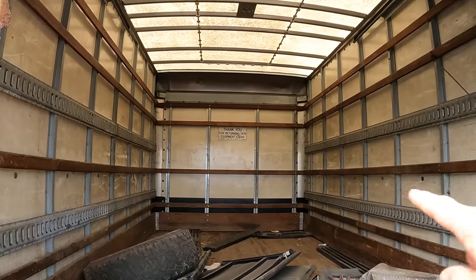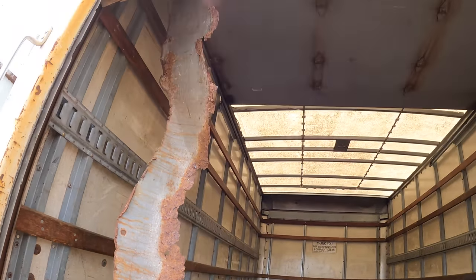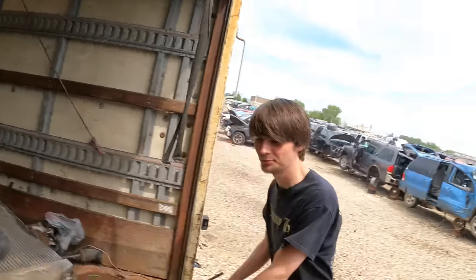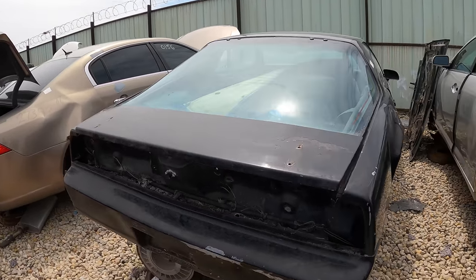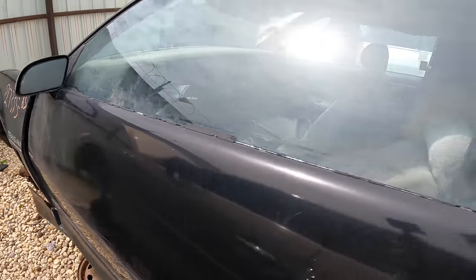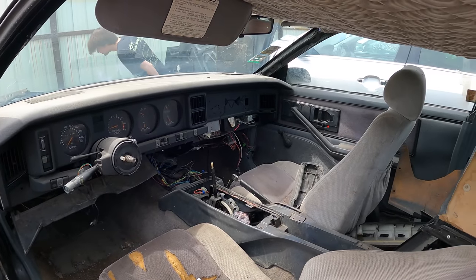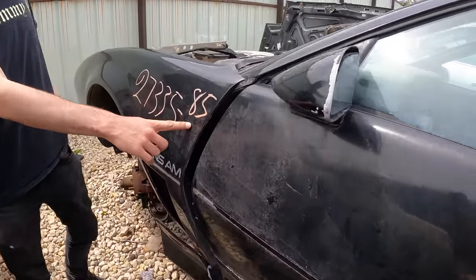A sign says 'Thank you for returning our equipment clean' - doesn't look clean to me. Rust from the ceiling - that's from the door. It's not alarming at all. What was this? Firebird? Oh it says Trans Am - Trans Am! It's got a V8. The interior doesn't look bad. Given its age and being a part-out car, you could definitely use some of these parts. It's an 85.